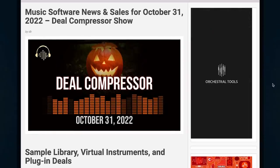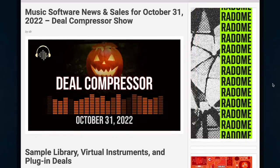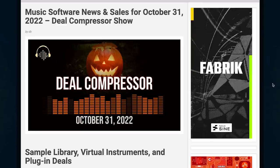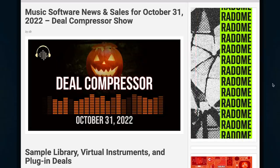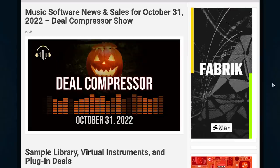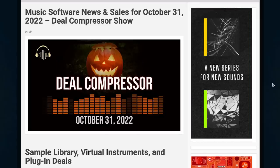I'm going to wrap it up for this Deal Compressor show. Happy Halloween, my friends. If you're picking anything up, please comment below and let me know. Big thanks to Andrea, production assistant, who helps me keep the Deal Compressor organized each and every week. That's it for me — hope you have a fantastic weekend. We'll see you next week. Deal Compressor, out.